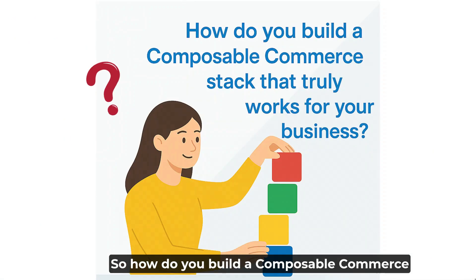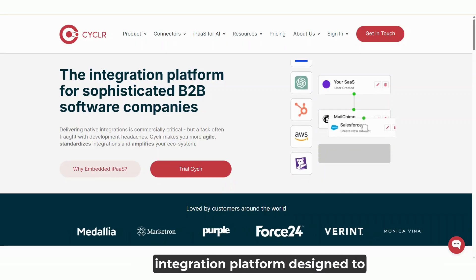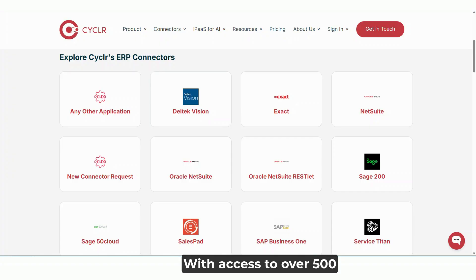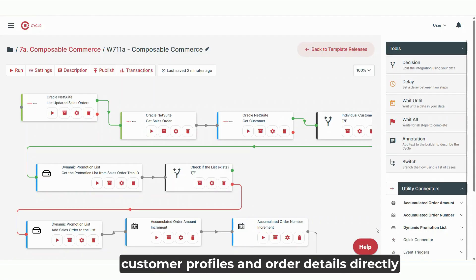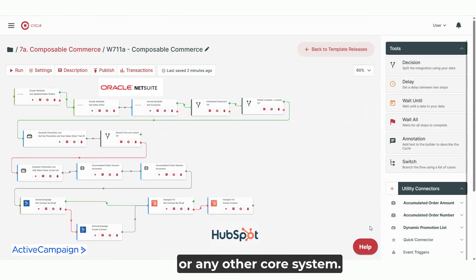So how do you build a Composable Commerce stack that truly works for your business? Let me introduce you to Cycler, a robust integration platform designed to connect your systems with ease. With access to over 500 pre-built connectors, Cycler lets you pull in vital data like customer profiles and order details directly from your ERP, e-commerce platform, or any other core system.